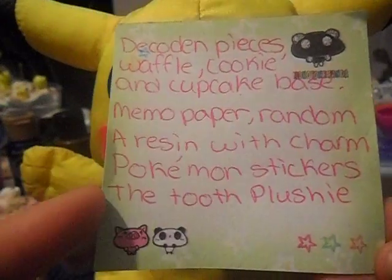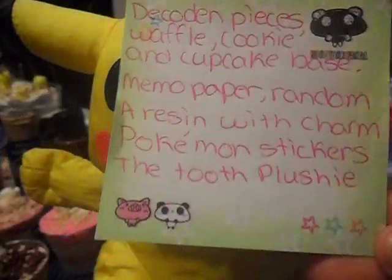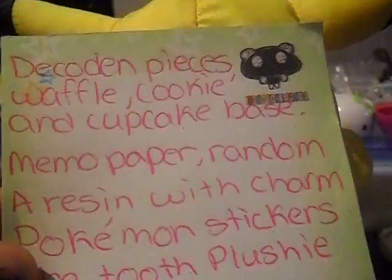If you have Pikachu stickers, because as you can see I really like Pikachu, and the little tooth plushie — I hope you like what I am offering for you, so let me show you.